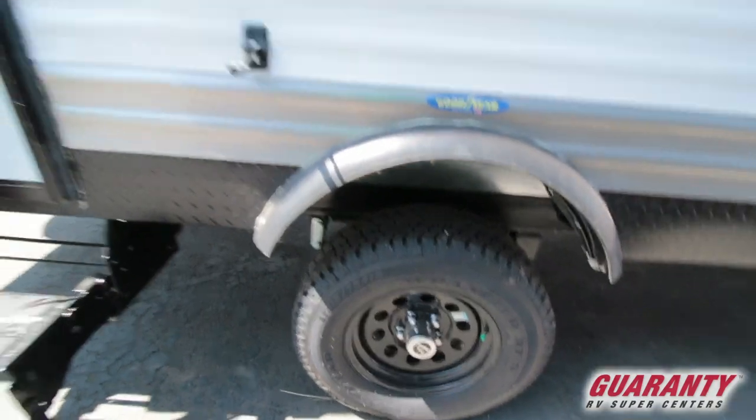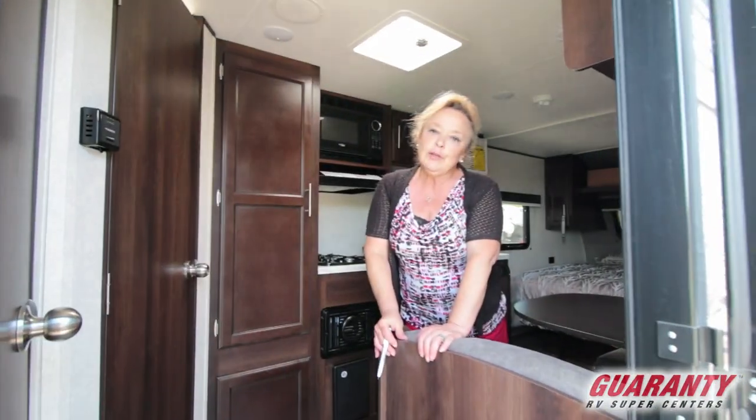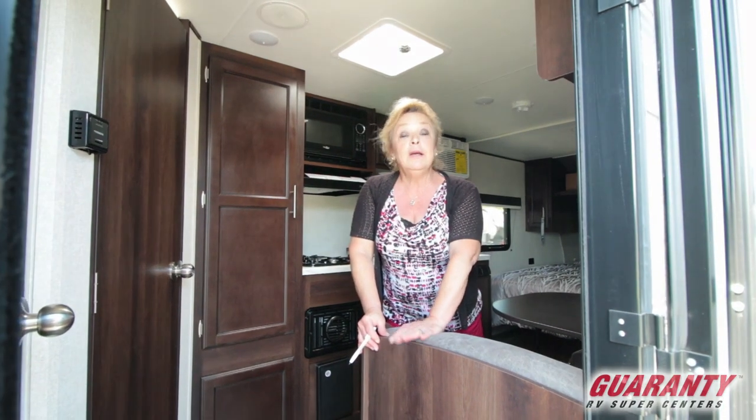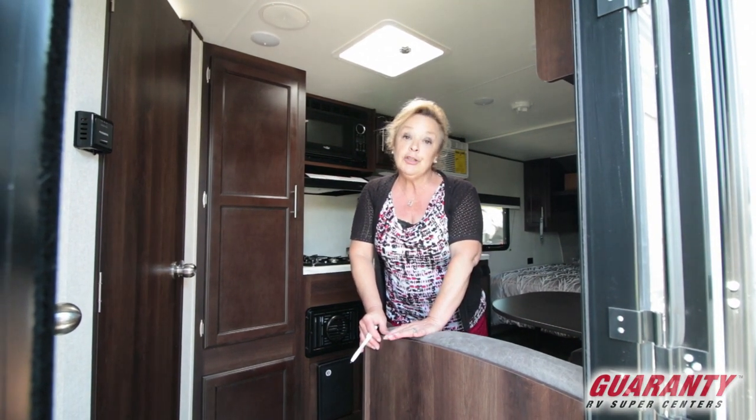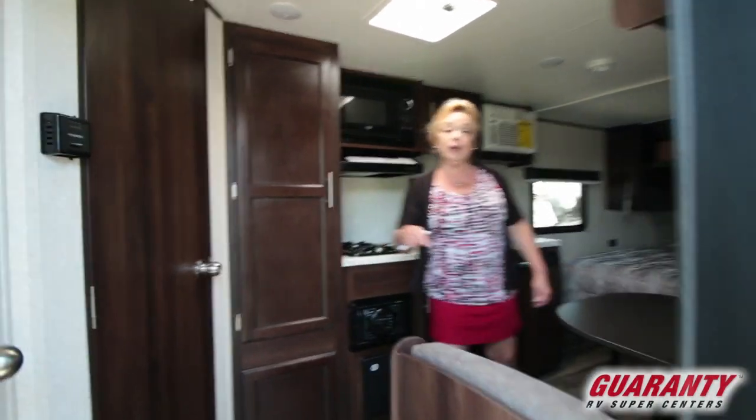So I'm going to kick this open real quick and we're going to take a peek inside. The nicest part about this travel trailer — the 195RB, it's a Jayco J-Flight Baja edition — it's got a great price point. But when you come in this 19-foot trailer, you think you're in something much bigger.